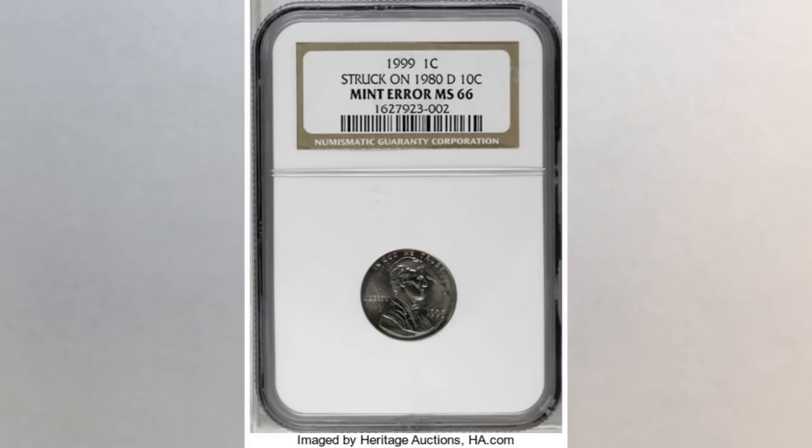We can't emphasize enough how important it is to check your change all the time. If you want to know how many of our subscribers, after watching our videos, found coins worth huge money and later sold them at auctions, watch our check your change playlist linked in the upper left corner. Good luck and happy hunting! We hope you liked this video and found it helpful. If you did, please like and subscribe — thank you for watching and see you in the next video.